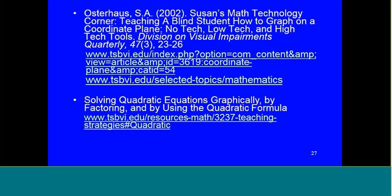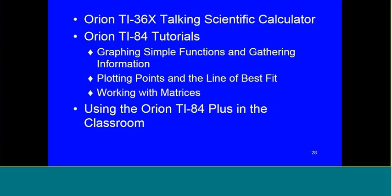There are more publications and videos on this slide with more URLs to find out more about algebra topics. The videos cover the Orion TI-36X and the Orion TI-84 tutorials — graphing simple functions, gathering information, plotting points, line of best fit, working with matrices, and using the Orion TI-84 Plus in the classroom. I don't believe I have anything on the Orion TI-30XS on my website yet, but I do have a little introductory script written up about it that I need to get posted.